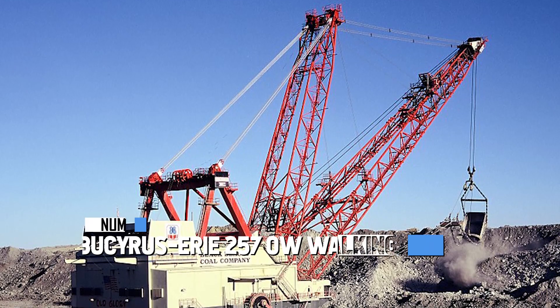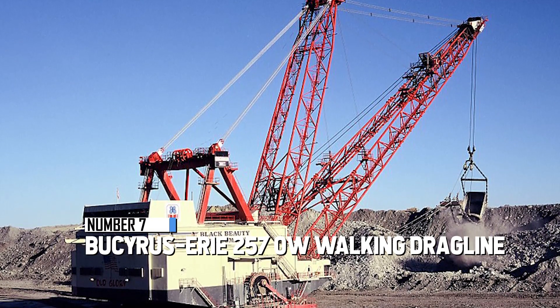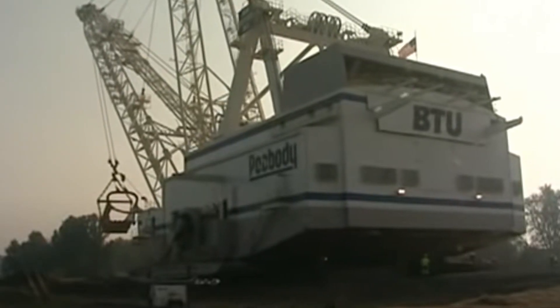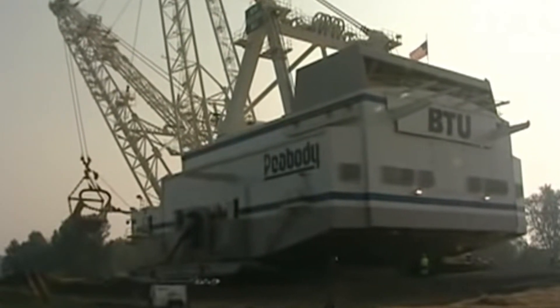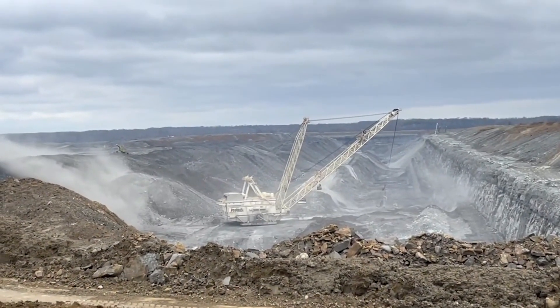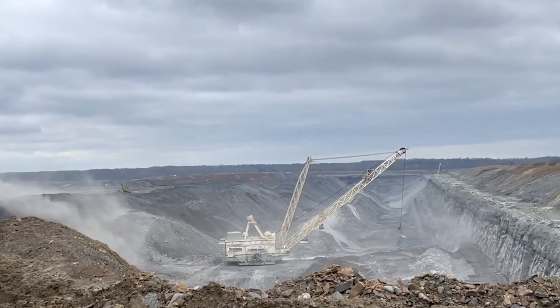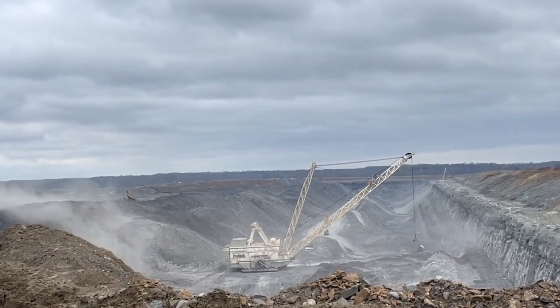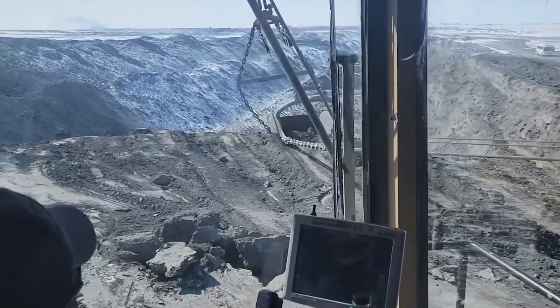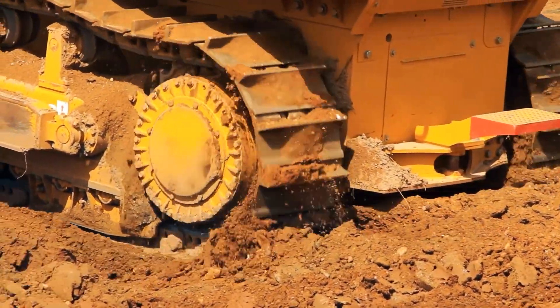At number 7, we have the Bakiris Erie 2570W Walking Dragline, also known as Old Glory. It's a record breaker, weighing a staggering 6,000 tons — as heavy as around 120 elephants — and stands as tall as a towering 20-story building. Its bucket can hold a whopping 76 cubic meters of material, like space for 456 bathtubs filled to the brim. When it comes to digging, it can reach down as deep as 65 meters.